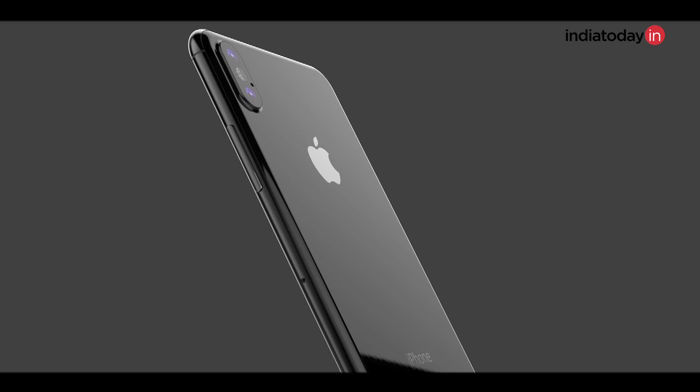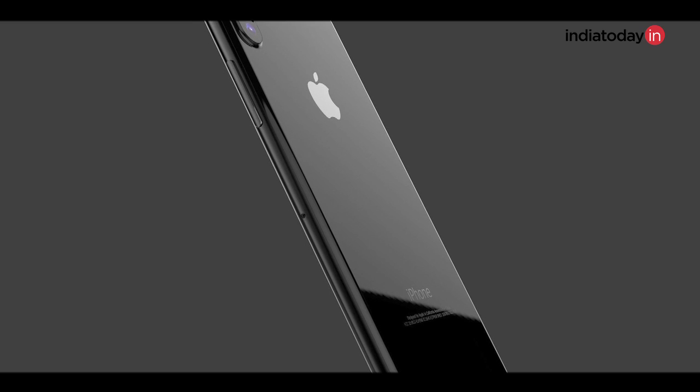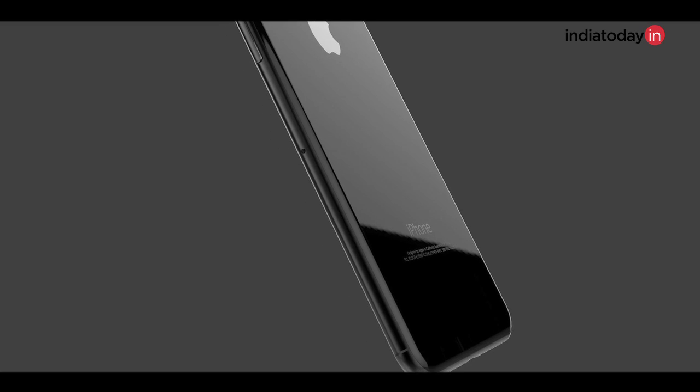The iPhone 8 is said to come with a 5.8-inch display, but only 5.2 inches of it will be usable — the rest will be used for displaying keys or notifications. Though the iPhone 8 will be made with a stainless steel metal body, leaks claim it will also have glass on the back. This means the iPhone 8 may come with wireless charging, similar to the Galaxy S8 or Galaxy S7, where you would need to purchase a separate charging pad accessory.